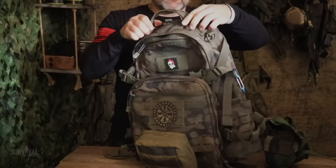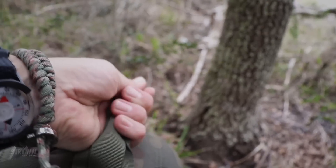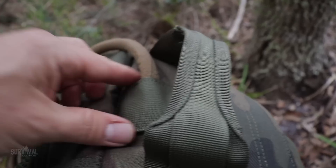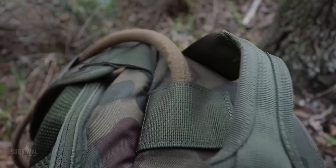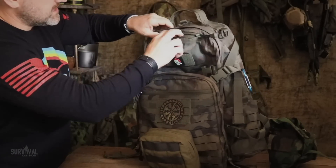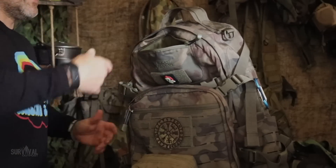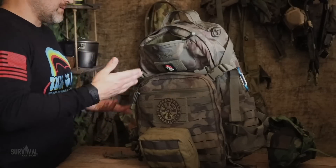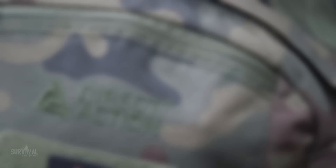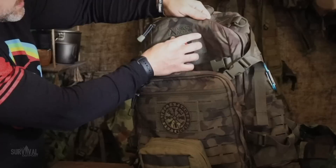Starting at the top: quality grab handle, material rolled over and doubled up, very securely stitched at both stress points. Underneath the grab handle is a velcro port for your hydration hose. Moving to the front of the pack, there's a zippered pocket on top with soft-lined material — great for sunglasses, camera batteries, a survival kit, or anything you want quick and easy access to.